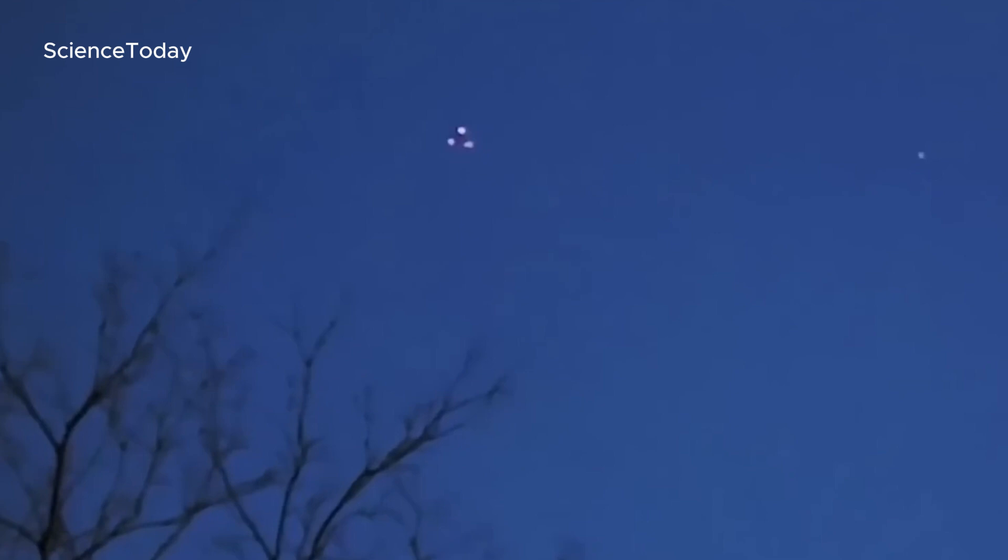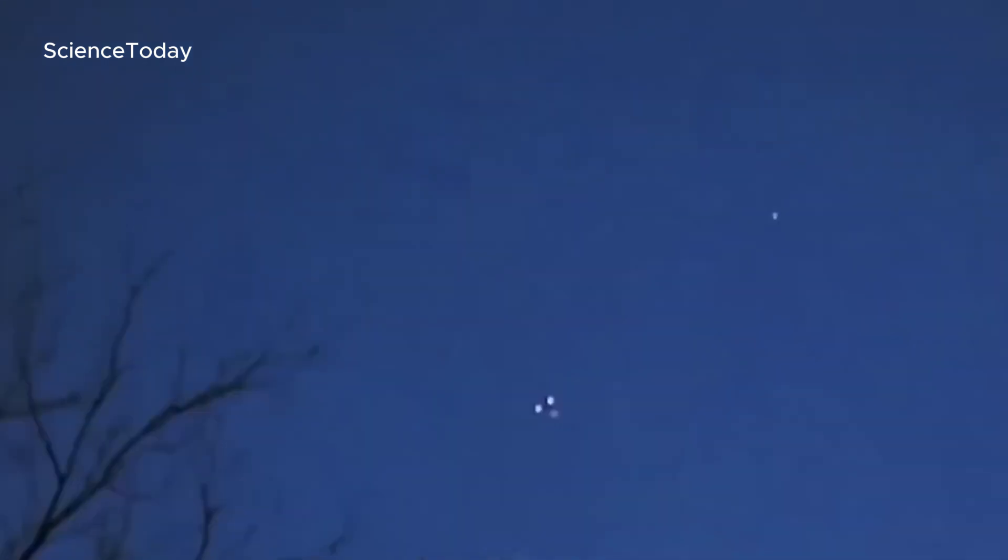From here, it looks like a triangle — it is a triangle, with a red light in the middle. That's a weird aircraft. The red light is right in the center of the triangle. That is unusual and weird.